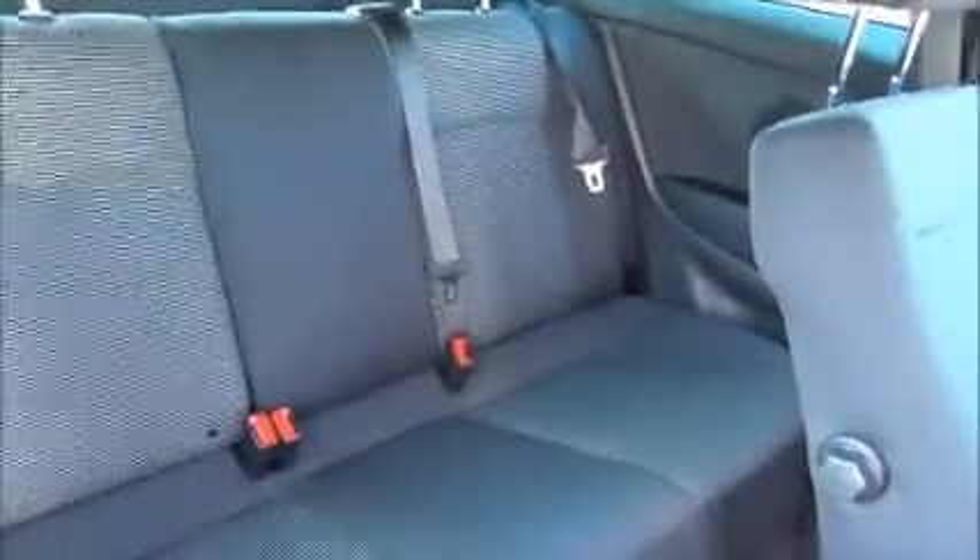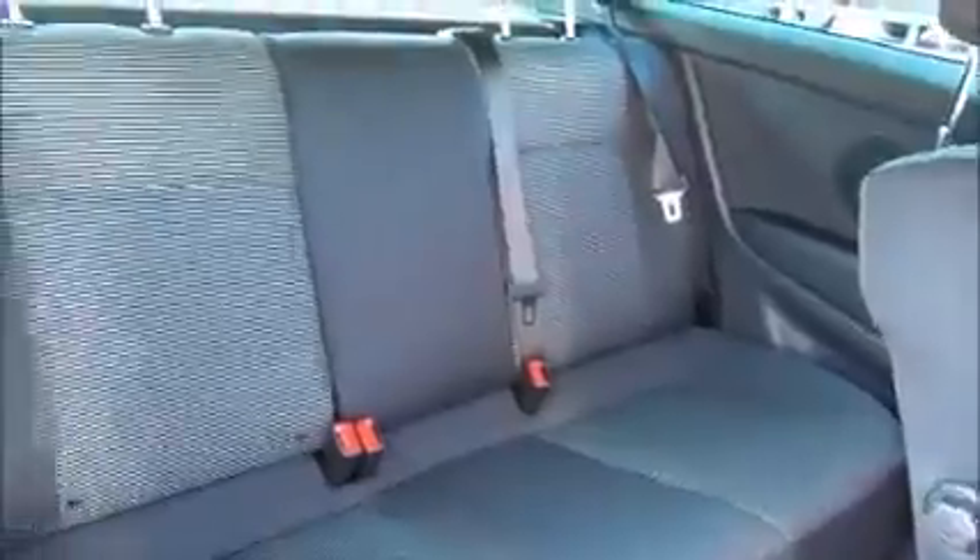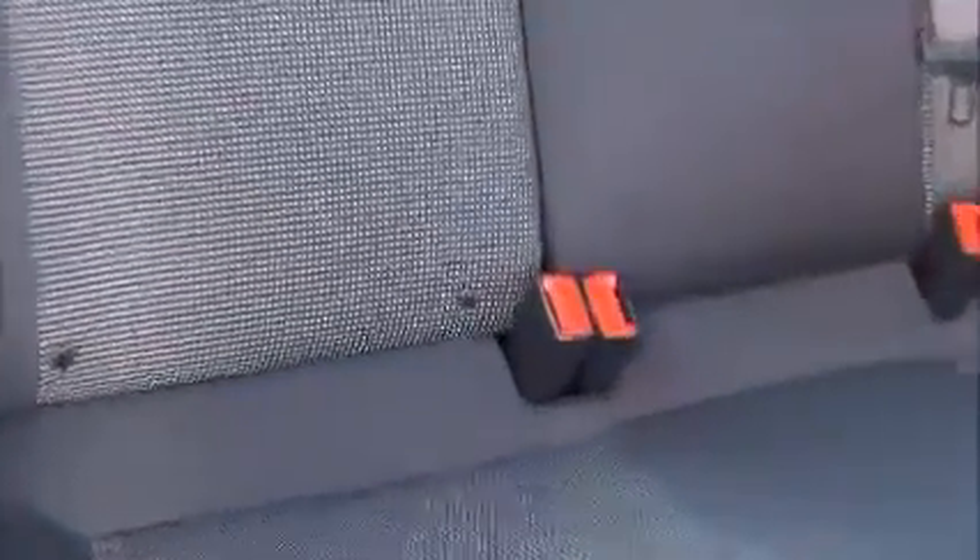Moving inside the vehicle, we have three full-size seats with full-size seat belts. The two outer seats are also fitted with ISOFIX anchor points for child seats.